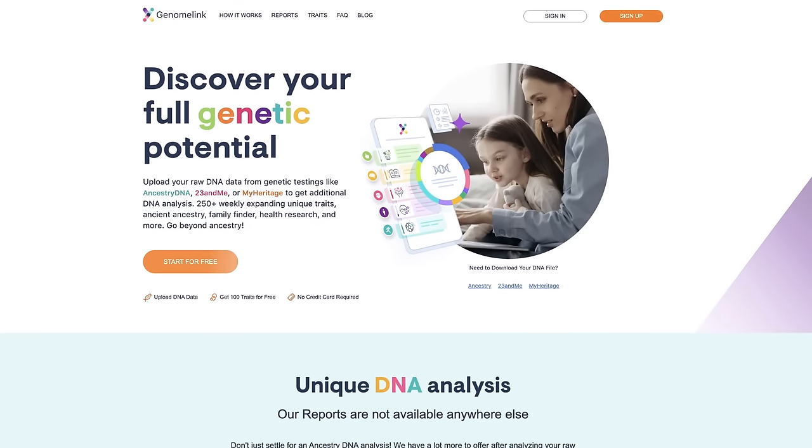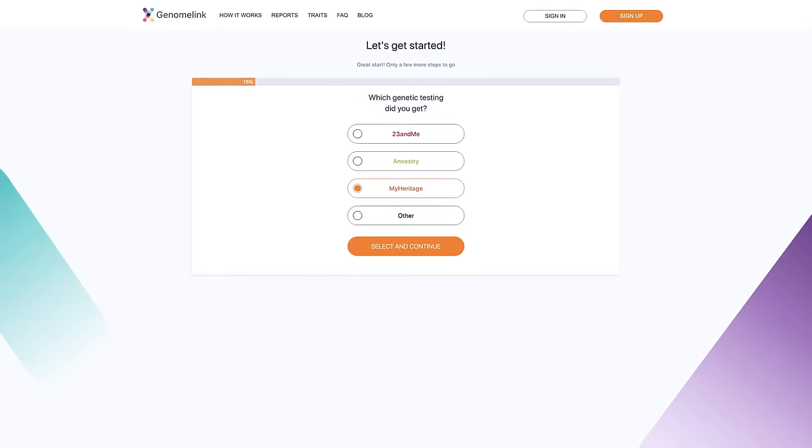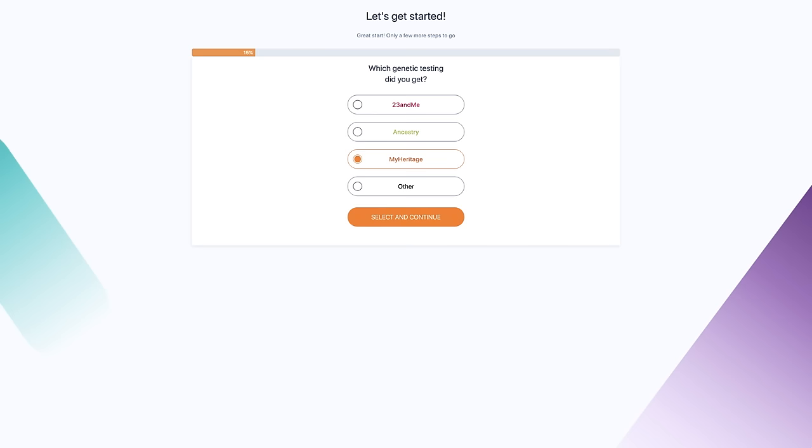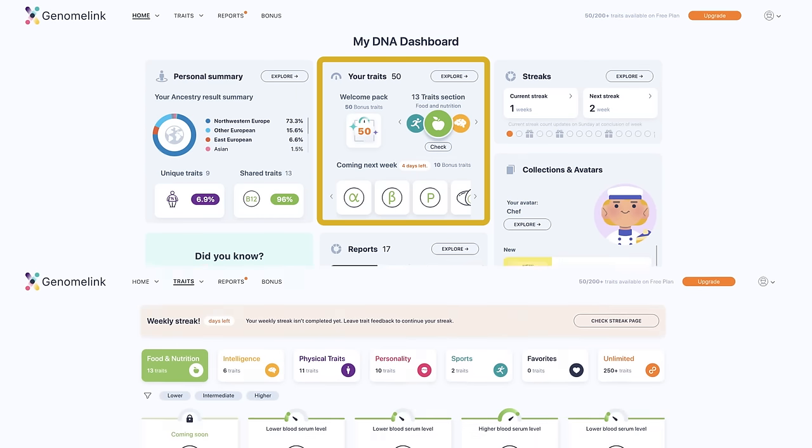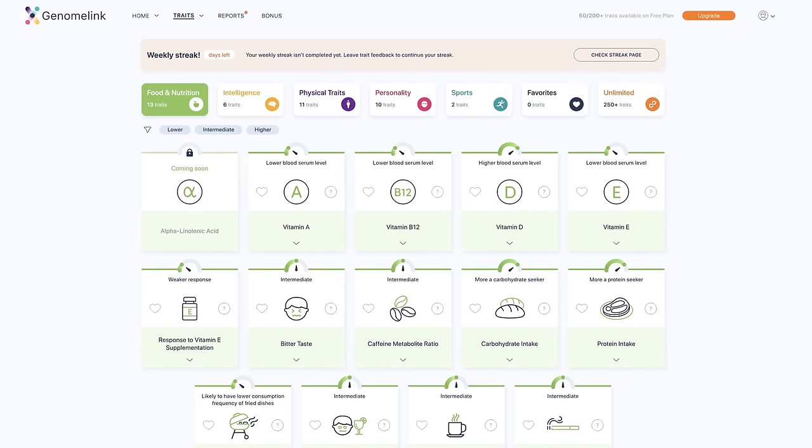The first site I want to talk about is called Genome Link. It's a great place to start because much of the information you can get is free and you don't even need to give them your credit card to sign up. The first thing they'll do is get you to upload that text file we just talked about. The whole process is extremely fast and within minutes you'll be looking at some results. They give you a basic breakdown of your ancestry, but since you've already tested your DNA, you probably already know that. The new information you're going to get is in the traits section. Here they give you about 50 traits for free — there's some information about how well you absorb certain vitamins as well as some information about your physical traits, personality, etc.